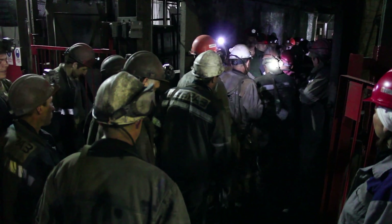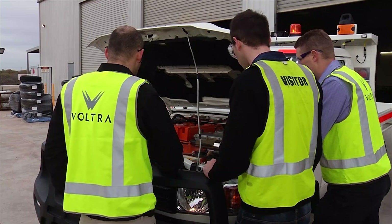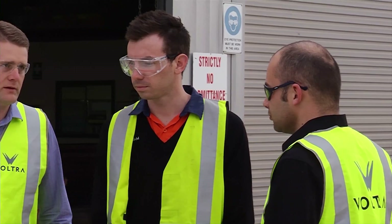The Voltra eCruiser is the solution to a mining-specific problem that has developed from within the industry. For an assessment of your fleet to identify vehicles suitable for early-stage conversion and to test the vehicles within your operation, contact the Voltra team.